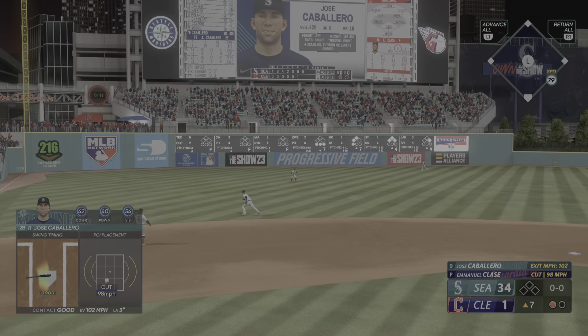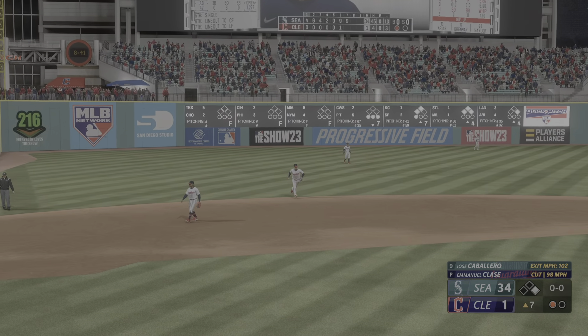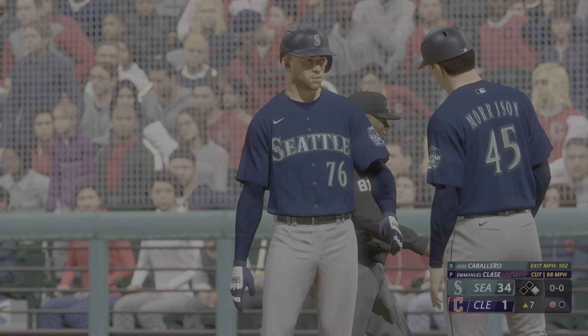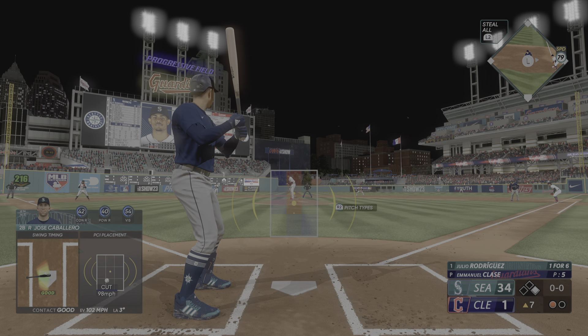Dylan Moore — holy crap, 463 feet! Such an impressive swing. Digging in, Jose Caballero — it's through for a hit. That will bring up the top of the order. Seems like he got exactly what he was looking for right there — smashed that one through the infield. When it's hit that hard it makes it very tough on the infielders to make any sort of play.